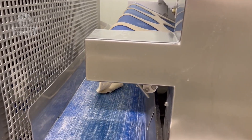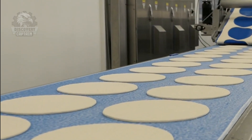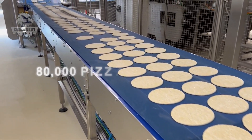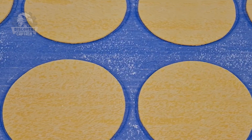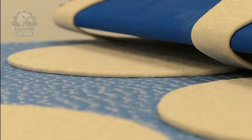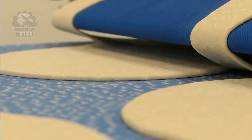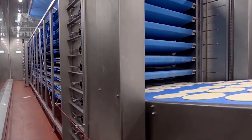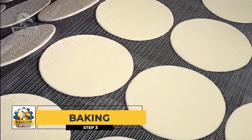The excess dough is collected and recycled. This system can produce up to 80,000 pizza bases per hour. The round bases are then conveyed into the baking area.